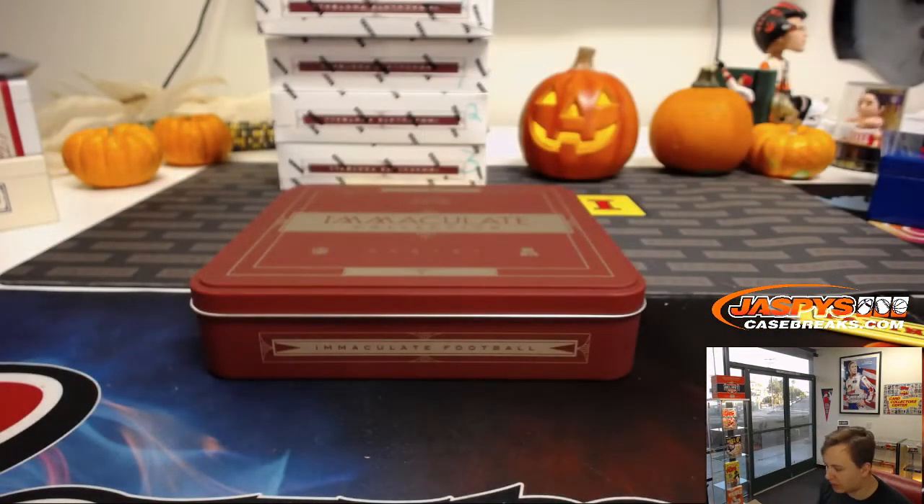So that's Immaculate Football 2016, one box random number block, number one. Number two is in the store now with already some spots taken, so pretty quick and easy to fill if anyone wants to do some more Immaculate. Thanks everybody, bye-bye.